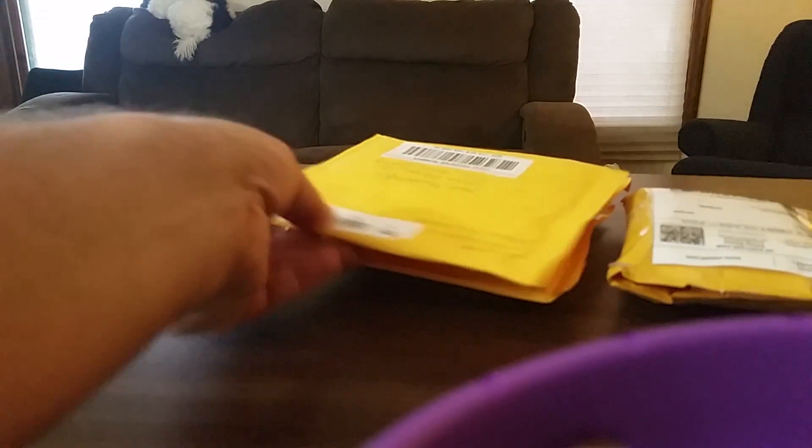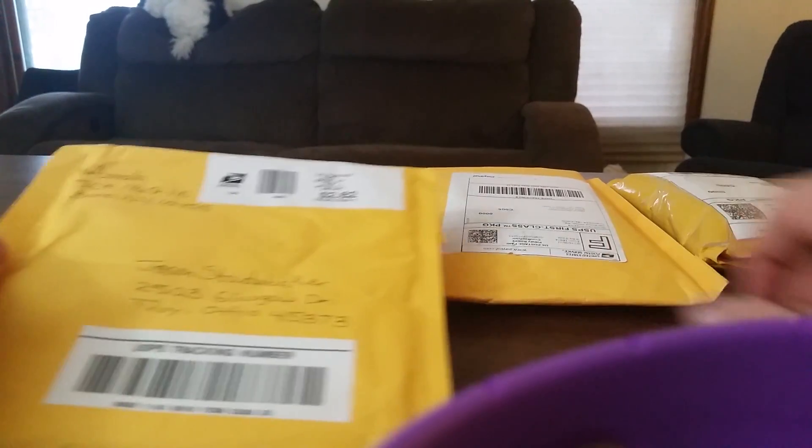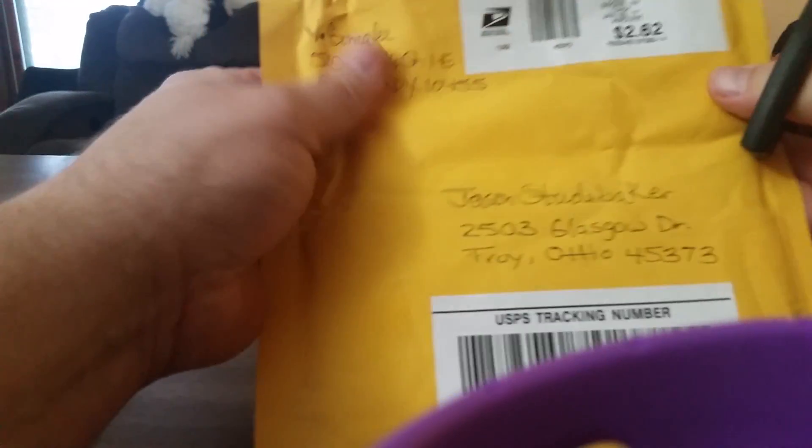Hello, welcome to another mail day. We've got four packages here, some of them from breaks, some of them from individual purchases, so let's just get started.